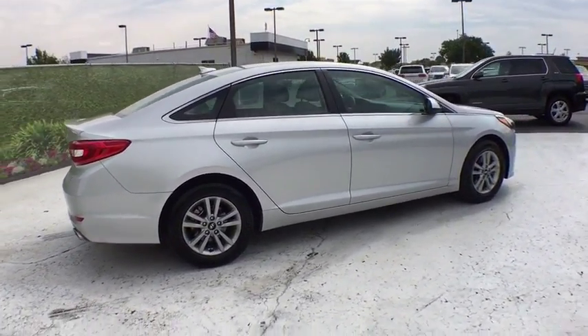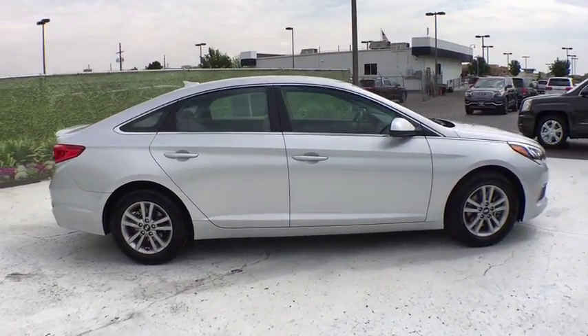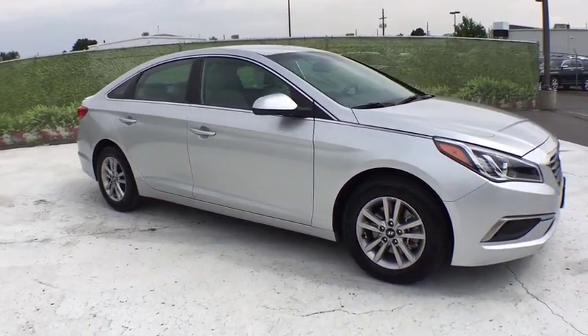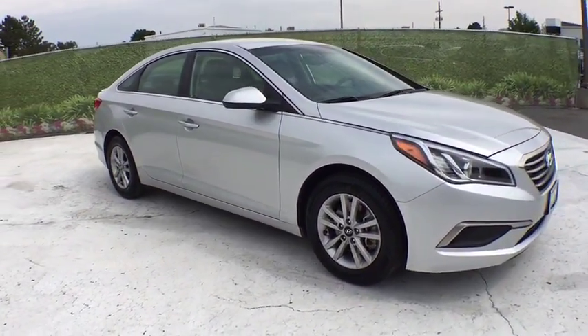This vehicle has less than 45,000 miles. Here are some of this vehicle's great options: keyless entry, backup camera, power steering, adjustable steering wheel, cruise control.